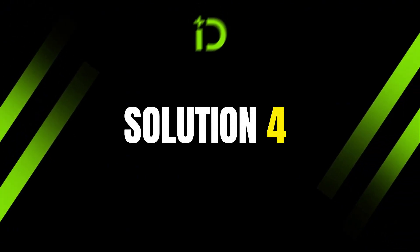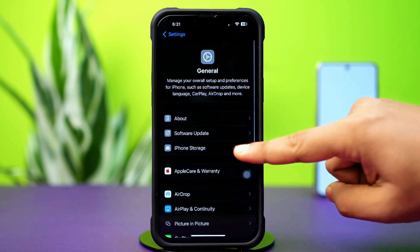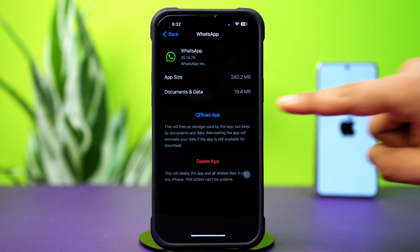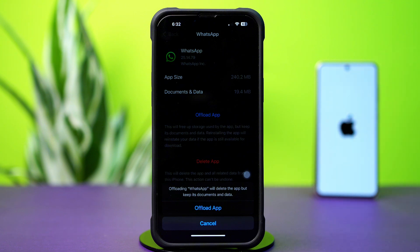Solution 4: Clear WhatsApp cache. Go to Settings, then tap General. Next, tap iPhone Storage, scroll down and find the WhatsApp app, then tap on it. Tap Offload, and again tap Offload. After that, tap Reinstall.